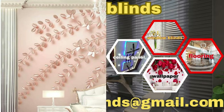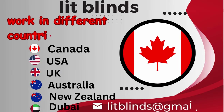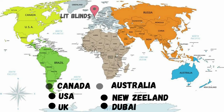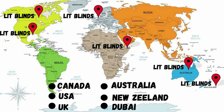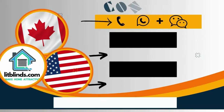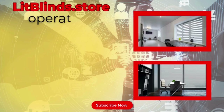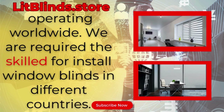Order online for free shipping. Lit Blinds operates in different countries including Canada, USA, UK, Australia, New Zealand, and Dubai, providing free shipping and 50% off in each country. Order quickly to save. Contact us: Canada 514-826-5278, USA 254-708-6262, or email islipblinds@gmail.com. Lit Blinds dot store is operating worldwide and seeking skilled installers for window blinds everywhere.